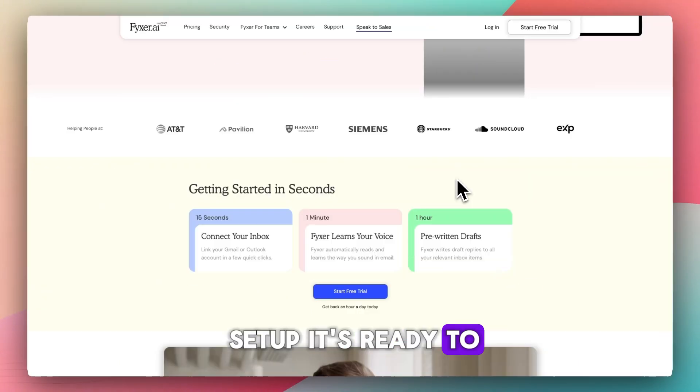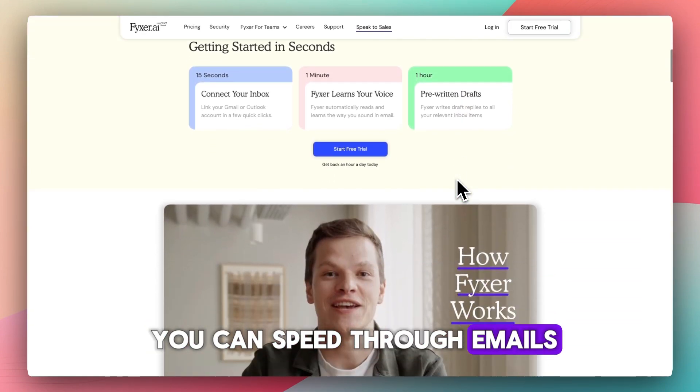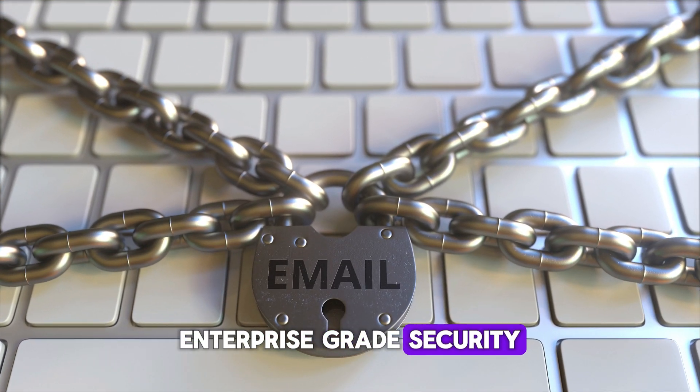You get a quick setup — it's ready to go in under a minute. Inbox organization and draft replies learn your style so you can speed through emails. A meeting note-taker joins your calls to capture notes. Enterprise-grade security is included.